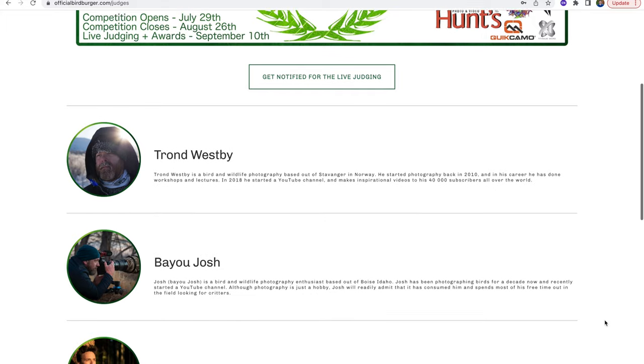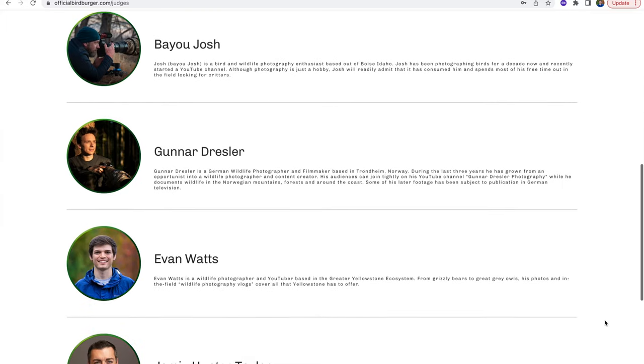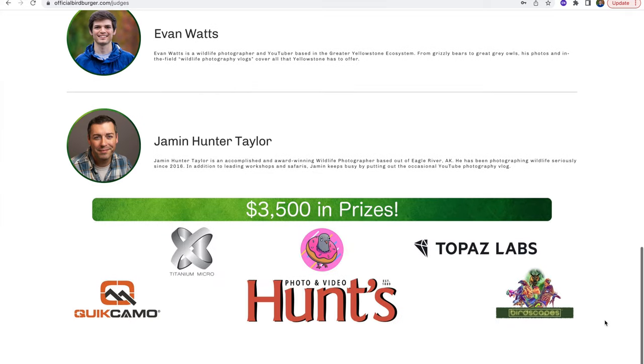This competition was entirely created by Jeremy and he selected a few wildlife photography YouTubers to be judges, and I will be one of them. So if you submit your photos, I will see them and I will be judging them for the contest.